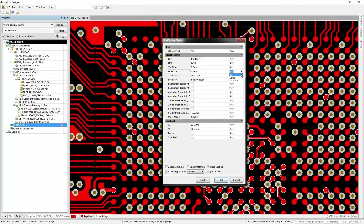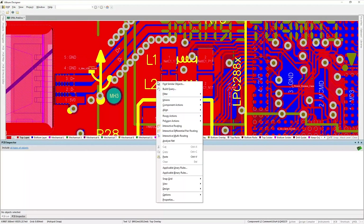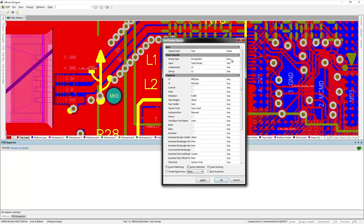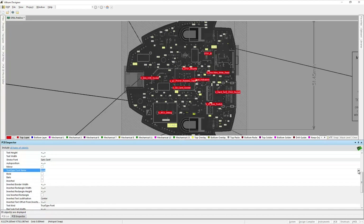One more thing I'd like to talk about in Altium Designer is Find Similar Objects. You don't want to waste time clicking on every item again and again. Find Similar Objects is so intuitive — you can make many selections and pinpoint a particular category of items you want to change, then with a single click change the parameter for all of them.